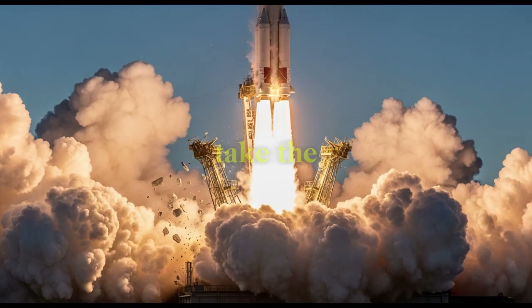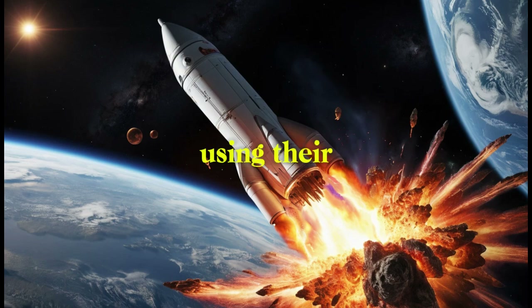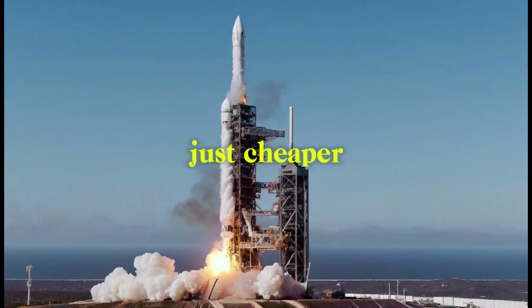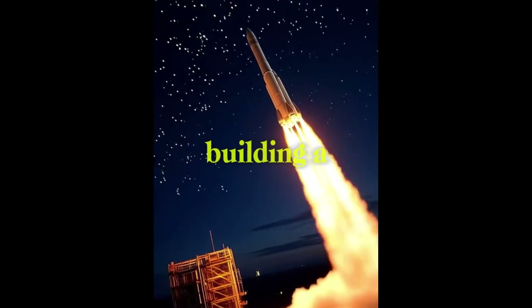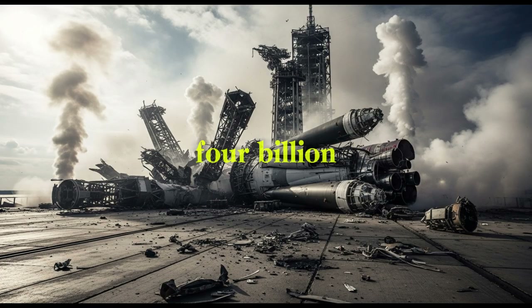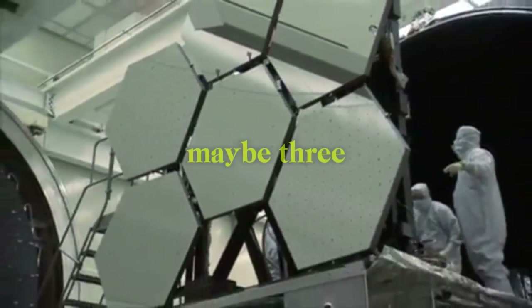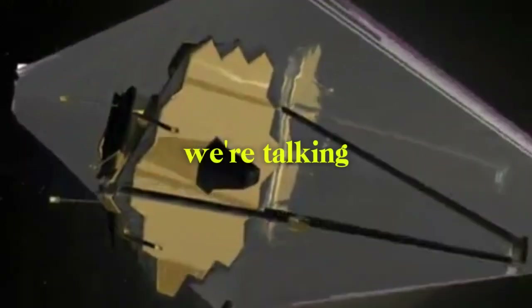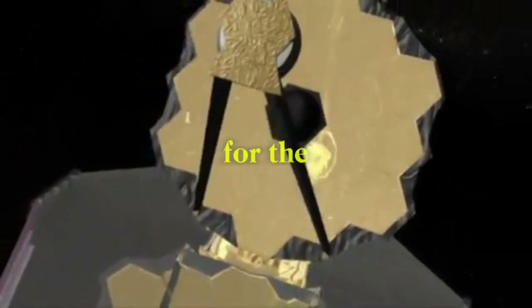So why would SpaceX take the risk with their sideways idea? Because they're playing a totally different game — instead of building a base, they're just using their transport ship again. The numbers show what's really going on: building a moon base the old way needs 20 to 30 separate rocket launches that cost $2 to $4 billion each. SpaceX's plan needs the first Starship landing, and then maybe three or four more trips to bring supplies — we're talking about $50 to $100 billion compared to $5 to $10 billion for the same kind of base.